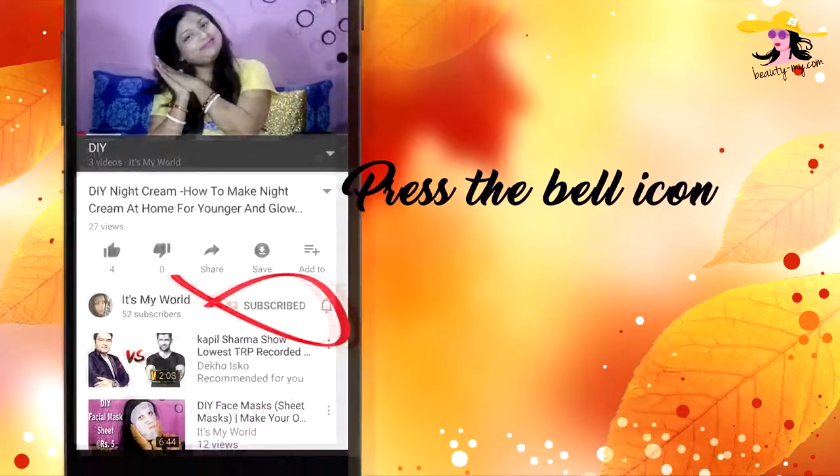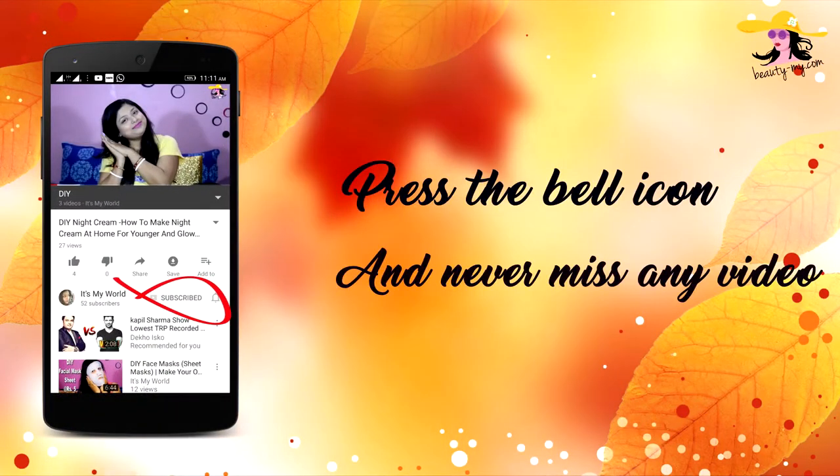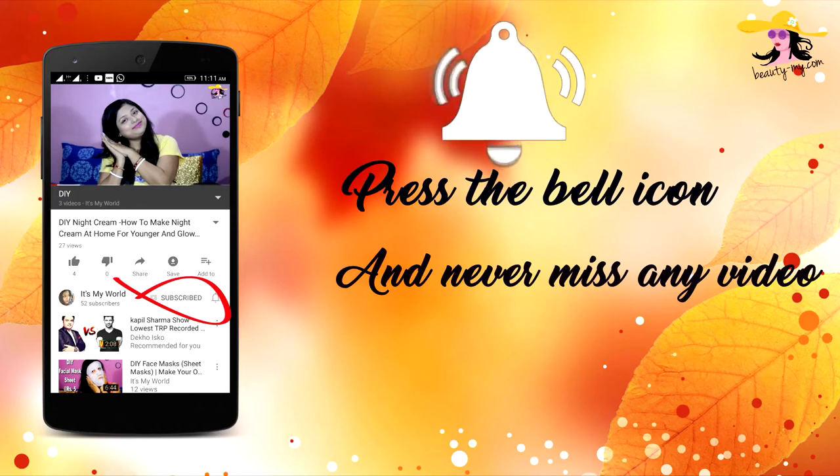Press the bell icon on your YouTube app and never miss any of my videos. Hey guys, how are you? Hello to all of you who are new to my channel. If you haven't subscribed yet, please subscribe because I would be bringing more such amazing and fun videos for you.